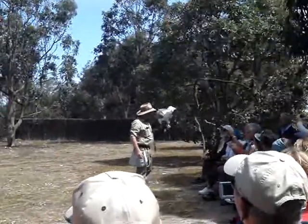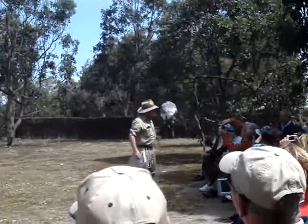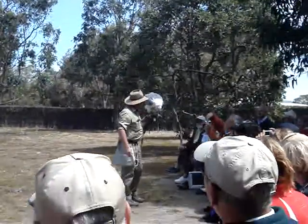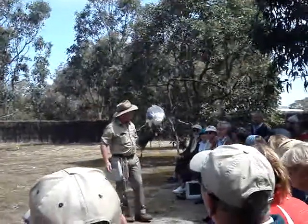Fish is what sea eagles eat most of all. They do take a range of other prey, particularly sea birds like cormorants and seagulls. Lots of reptiles. That's why the birds have those big scales on top of their feet — they give them protection from some of the creatures they catch.